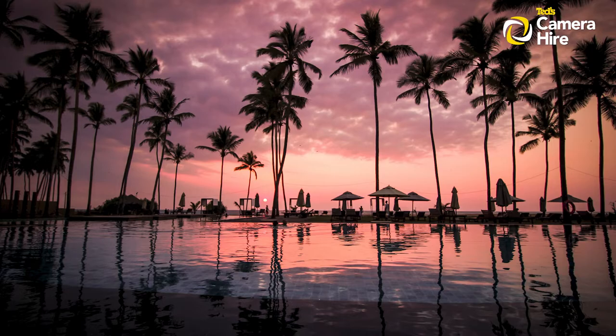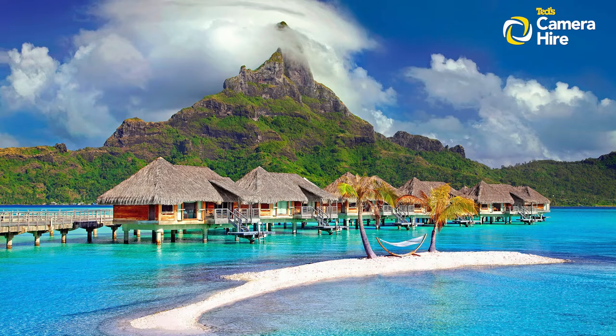With TED's Camera Hire, you aren't locked into extended payback periods, so you can try out that new lens that you've been eyeing off or borrow your dream camera for your next holiday so you can capture those travel snaps you've always dreamed about.